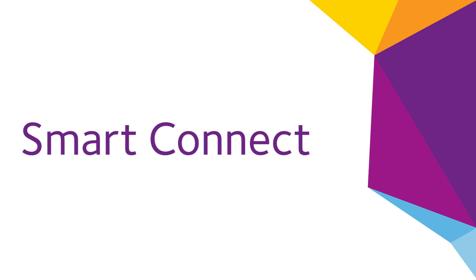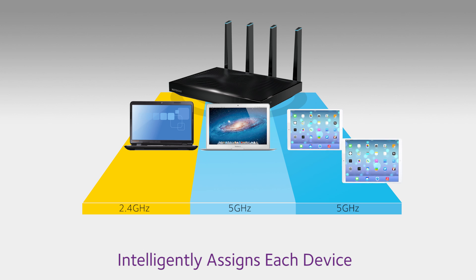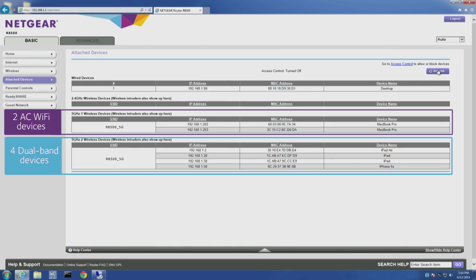Netgear TriBand Wi-Fi routers automatically deliver the best performance by also using SmartConnect technology. SmartConnect intelligently assigns each device to the Wi-Fi band where it can connect at its maximum possible speed. Using SmartConnect, a Netgear router automatically separates slower and faster devices. For example, the fastest 802.11ac-capable laptops would connect on one 5GHz band, while tablets and smartphones would run on the other 5GHz band. The result of this smart optimization is that faster devices can connect and perform unhindered by slower devices.